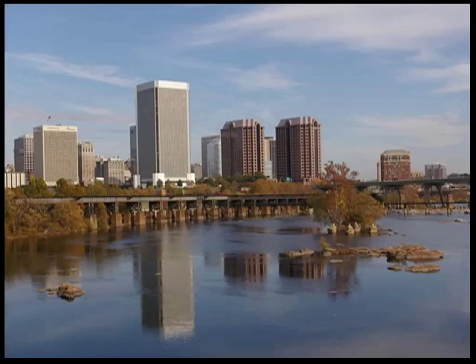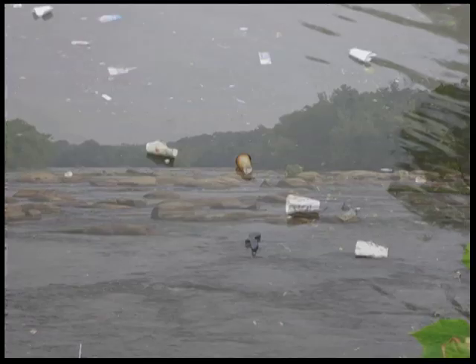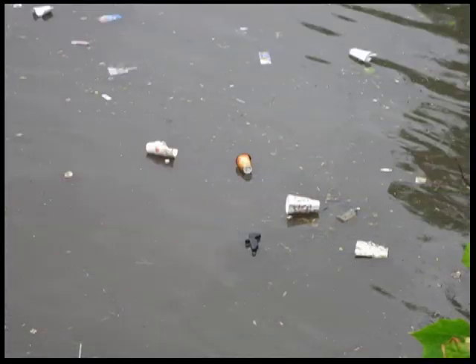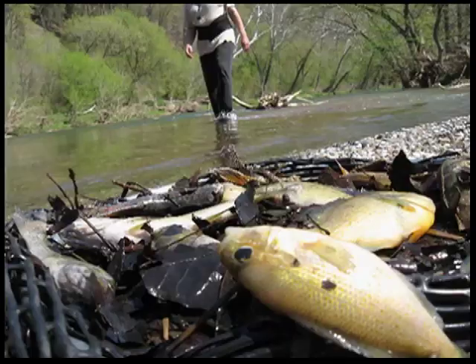Flowing from the Allegheny Mountains to the Chesapeake Bay, the James River sparkles with unique beauty. But, like many other rivers, hiding just under the surface is a potentially deadly flaw — pollution. Pollution comes in many forms and can easily harm fish, wildlife, plants, and even us.